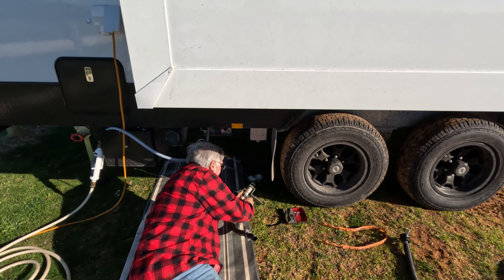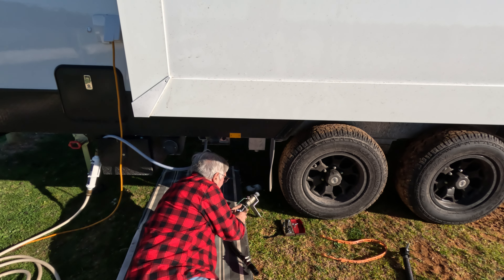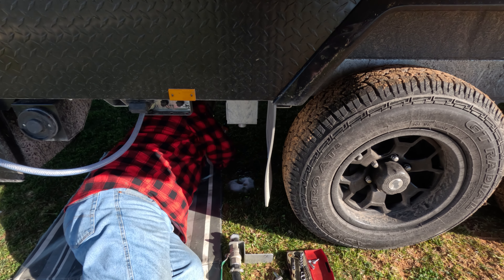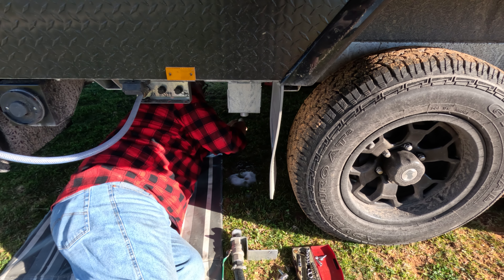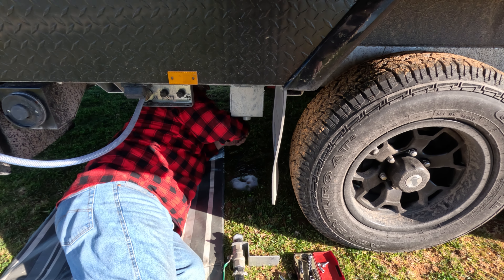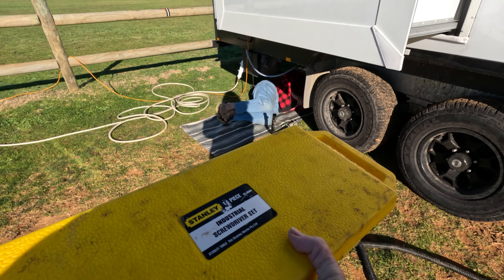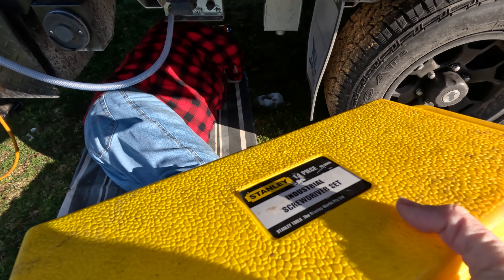First sunny day since we've got the new van and he is tinkering. She's a typical Jayco — it's got plumbing issues. He should be a Jayco repairer because he loves fixing the plumbing issues. This is me being helpful, getting my brownie points up. There you go.